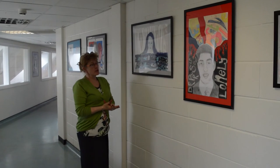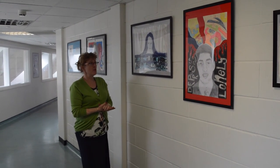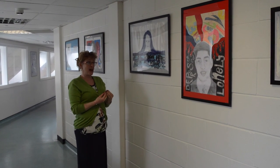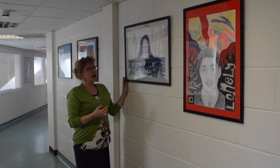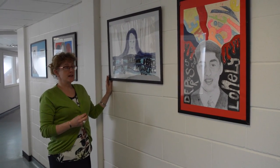The BTEC Year 11 students also do a project under the same title of Emotional Self, but they're working towards a scenario with a quite tight brief. Their brief is to come up with a poster for a mental health charity, to help people understand how important it is to be able to express their emotions.